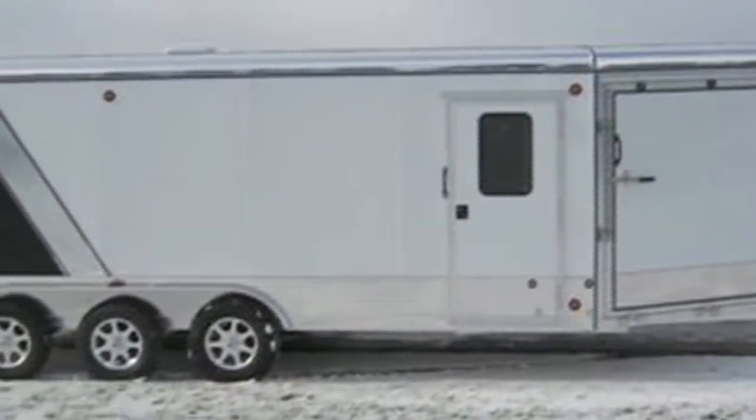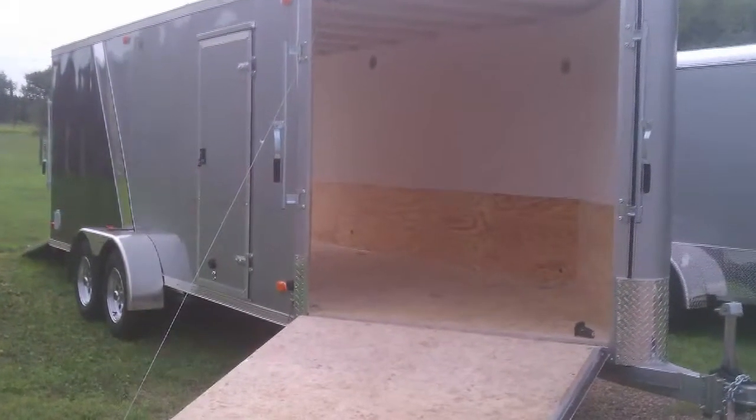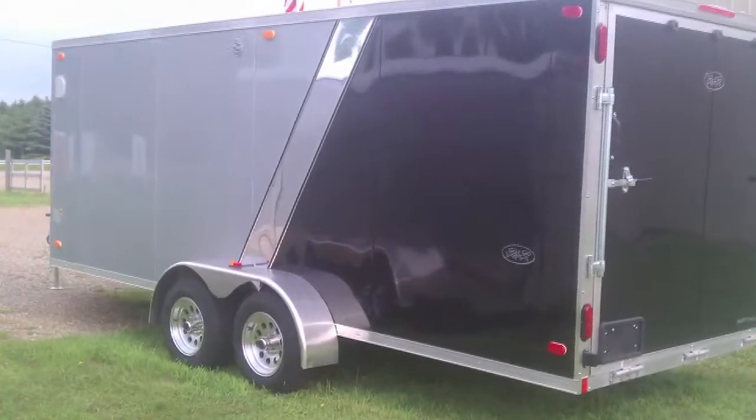We found that for the first 15 years of our business we did like everything else did — we sold to dealers. For the last three years our market has changed. We've changed into more of a factory direct model. You as a customer now get to pick a trailer that you want and that you need, instead of one that's just off a lot.